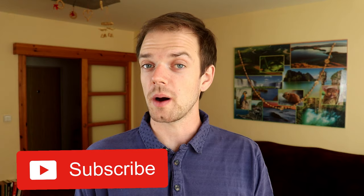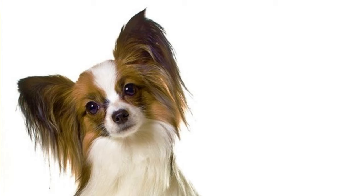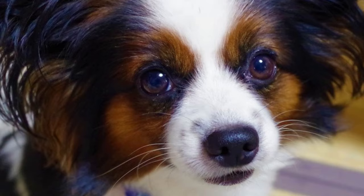Number three: butterflies. The Papillon's most distinctive feature is its butterfly-like ears, and the word Papillon actually means butterfly in French. Papillons were also known as dwarf spaniels or squirrel spaniels throughout their history.